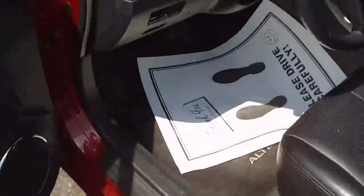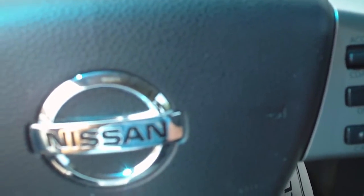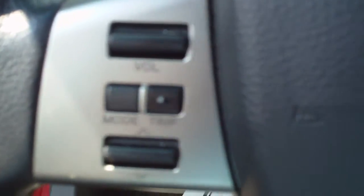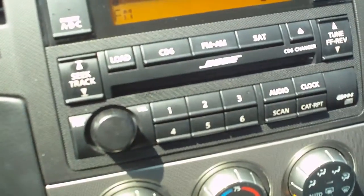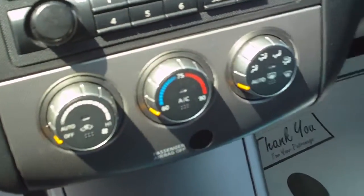Honestly, it barely looks like it's been sat in at all. This car is one of the nicest Nissans we've had for a while. On the steering wheel you've got your volume controls, your cruise control, your Bose sound system with the six-disc CD changer, AM/FM stereo, and air conditioning.